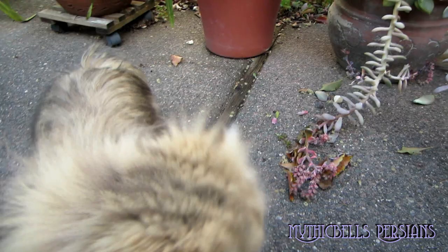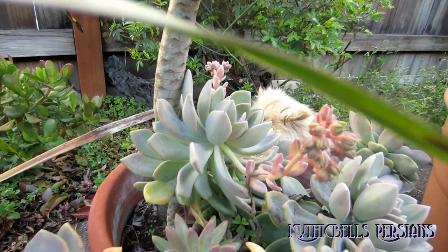There she is again. You can just catch a glimpse of her through the foliage. She's not going to come out.